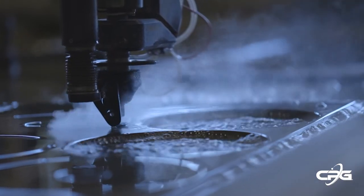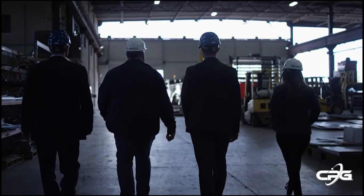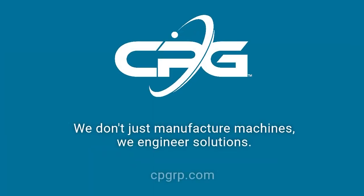The investment in our shop is an investment in our customers and our future. We take pride in our work and we stand by our solutions. We don't just manufacture pressure machines — we engineer solutions.